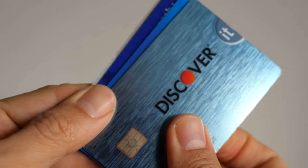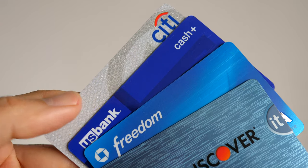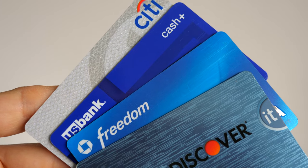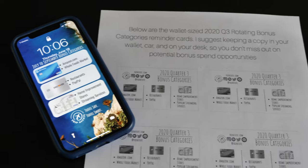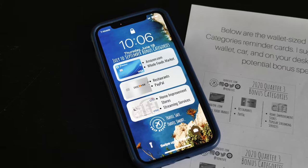Cashback cards with rotating bonus categories are a great way to easily earn points and cashback, especially on things that you would normally purchase in your daily life. They do require a bit more work to remember the categories every quarter, however the rewards are worth the effort.